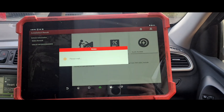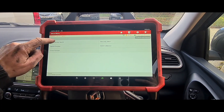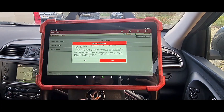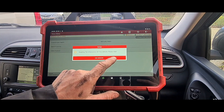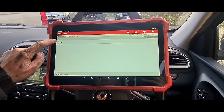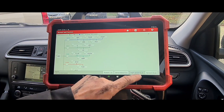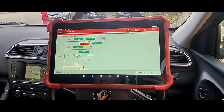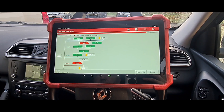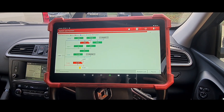I'm going to use my Launch Eurotab 3 to set up a diagnostic scan. We'll do an automatic search on the Kadjar and run a high-speed scan. It looks like we have three faults within the ECM.